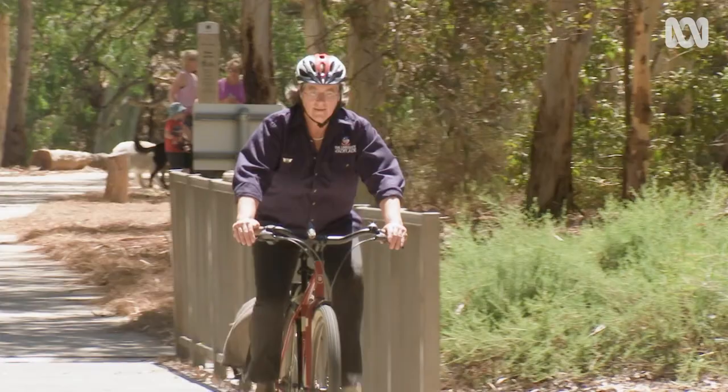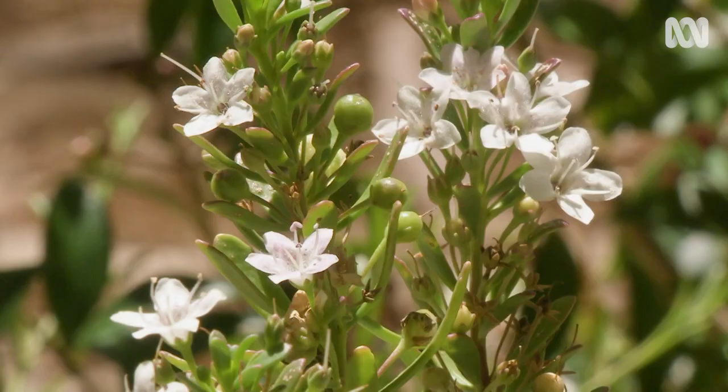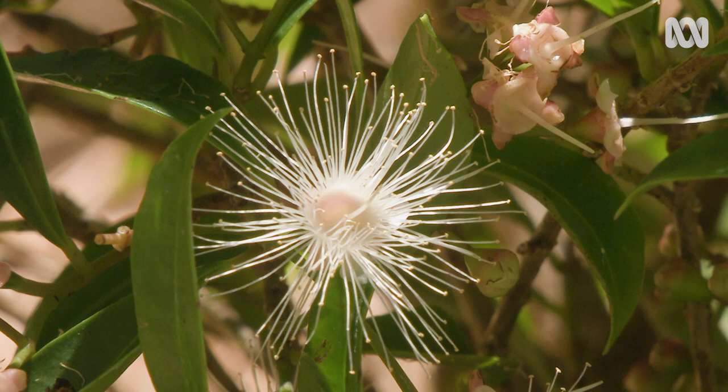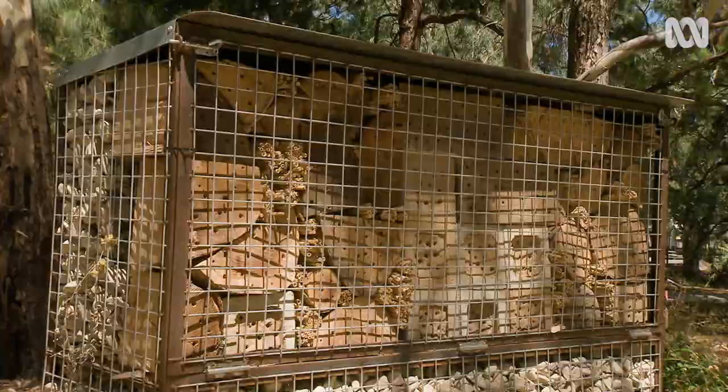Katja Hogendorn is a native bee guru. She has published extensively on how native bees live, eat, nest and pollinate. Native bees are very important. They are bio-indicators of the health of the environment, themselves and the plants around us. When we protect them, we do a lot more — we protect the whole environment.